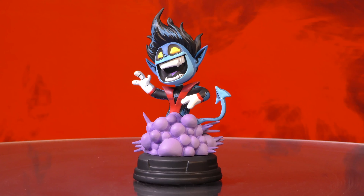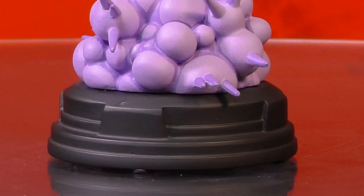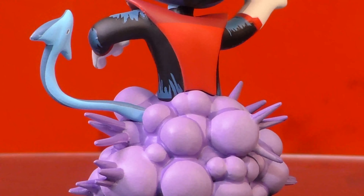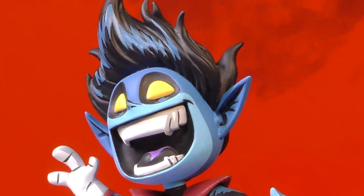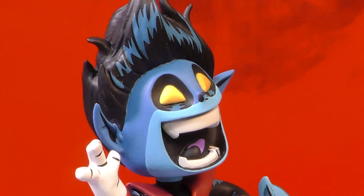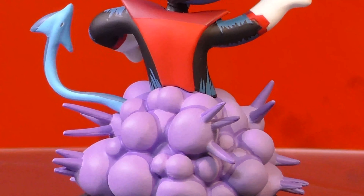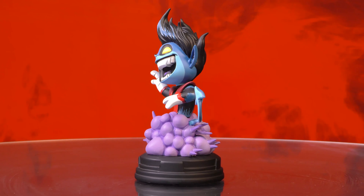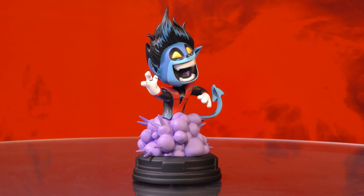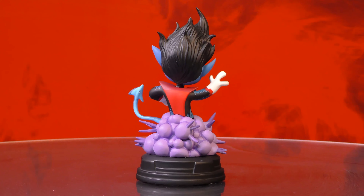A Gentle Giant release. Kurt Wagner appears in a cloud of smoke and brimstone in this all-new animated style statue of Nightcrawler. Based on the Marvel Comics variant cover artwork of Scotty Young, this approximately 5-inch statue of the X-Men's teleporter captures him in a joyful exuberance. Featuring artwork accurate paint applications and limited to only 3,000 pieces, this statue comes packaged in a full color box with a numbered certificate of authenticity.